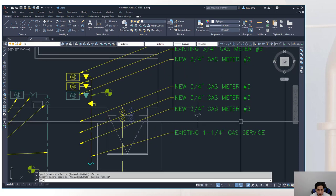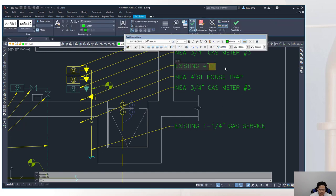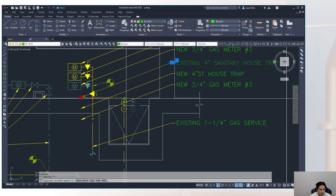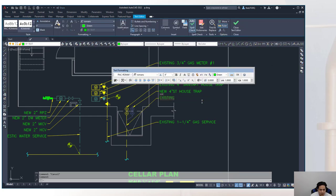Show hot and cold water connections for the laundry washers using the 'H in a circle' and 'C in a circle' symbols. Next, add gas piping to the water heaters: each heater must come off its own meter, so run three separate gas lines from the three meters to the three water heaters on the P-gas layer.